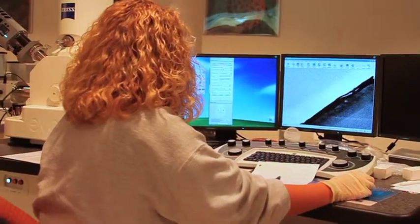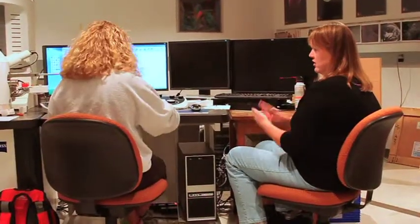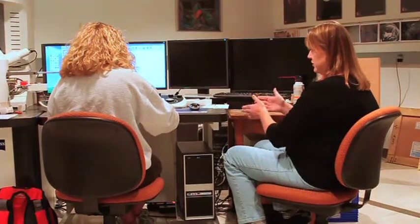At many larger universities, students don't have the same hands-on access to high-tech equipment until they enter graduate school.